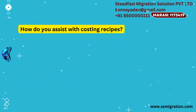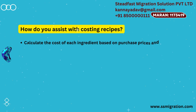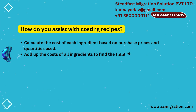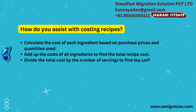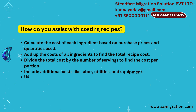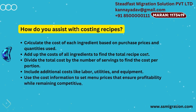How do you assist with costing recipes? Calculate the cost of each ingredient based on purchase prices and quantities used. Add up the costs of all ingredients to find the total recipe cost. Divide the total cost by the number of servings to find the cost per portion. Include additional costs like labor, utilities, and equipment. Use the cost information to set menu prices that ensure profitability while remaining competitive.